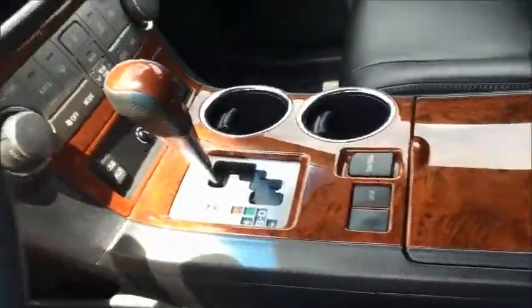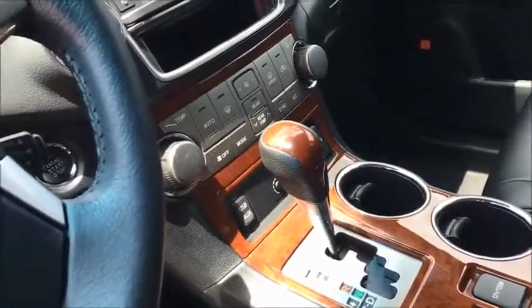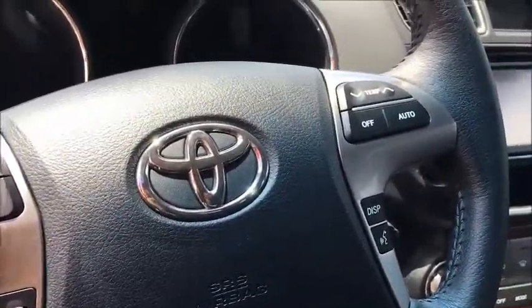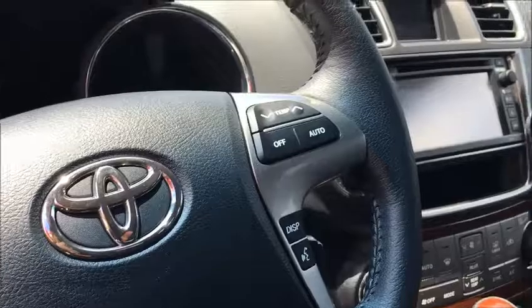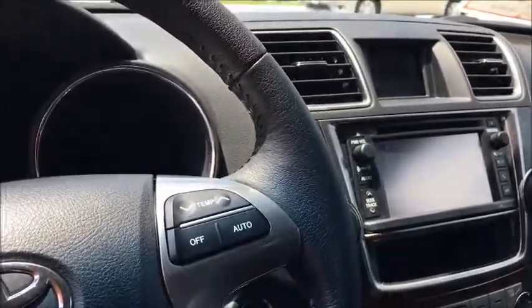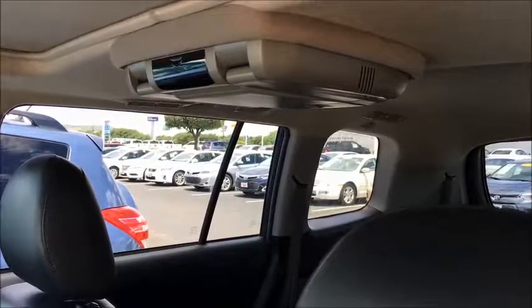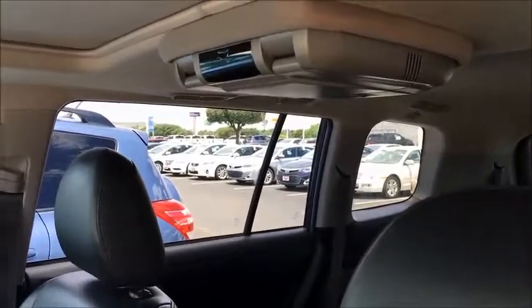It has a black interior with nice wood grain paneling. It's got USB and auxiliary port, and Bluetooth so you can stream music wirelessly or talk on your phone. This one has navigation, sunroof, and it also happens to have the rear entertainment system.